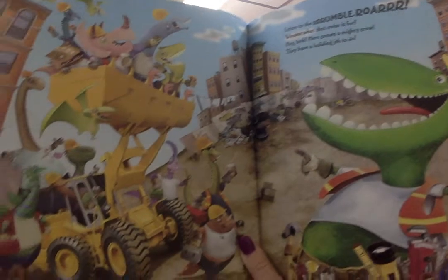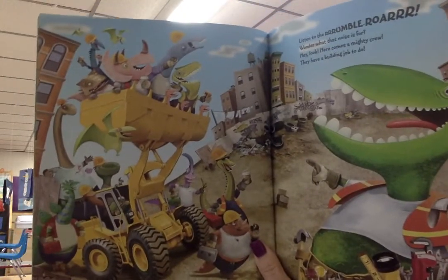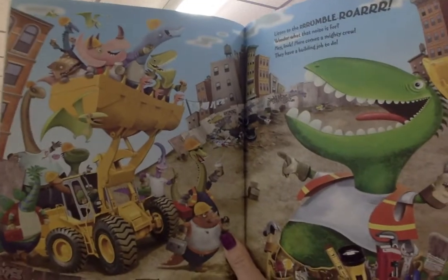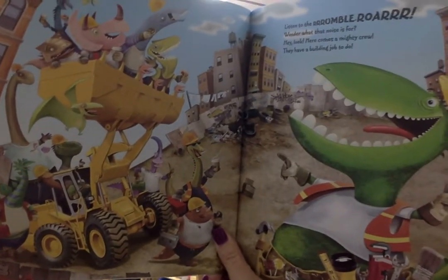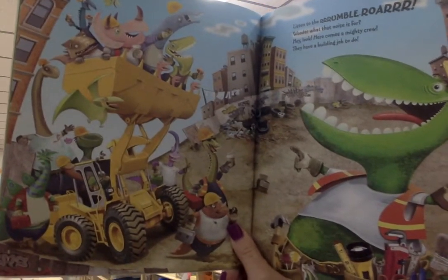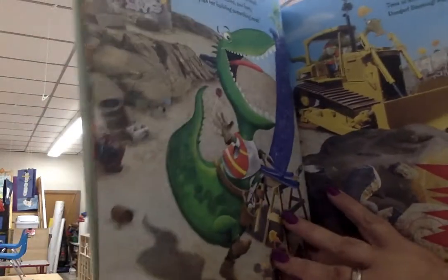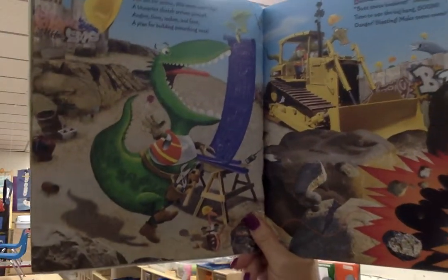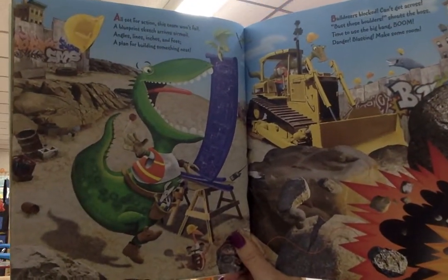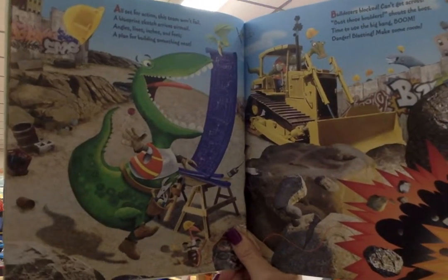Listen to the rumble roar. Wonder what that noise is for. Hey, look, here comes a mighty crew. They have a building job to do. All set for action. This team won't fail. A blueprint sketch arrives airmail.